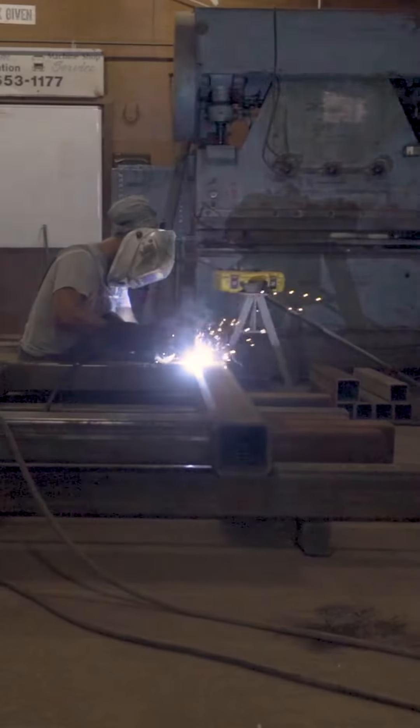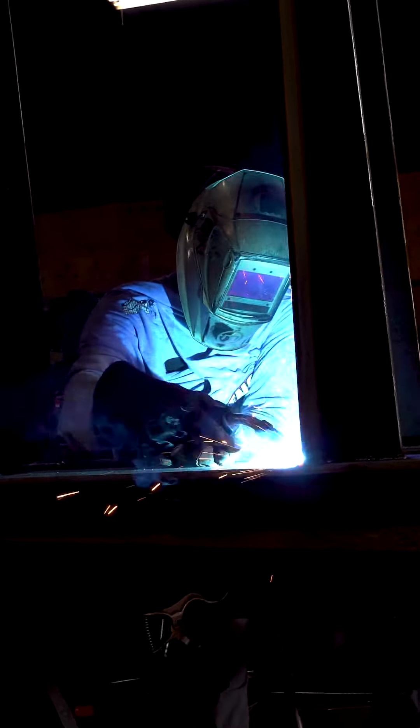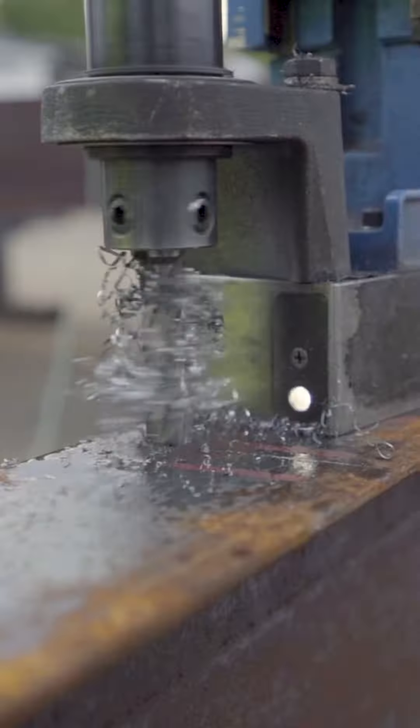To get things started, we're gonna have one of our guys MIG welding some steel together to create some new racks that will be used in the back of the yard. Next up, we have some guys prepping a beam for a residential steel job, drilling all the packing holes with a mag drill.